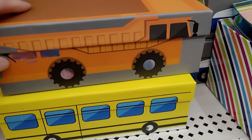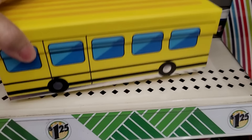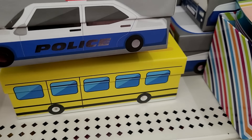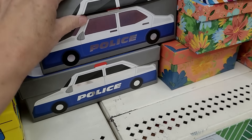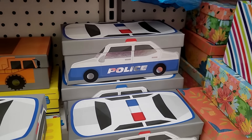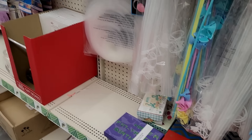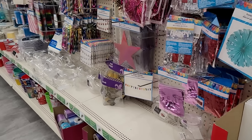Back to the $1.25 items — look at these fun gift boxes. If you're putting together a little treat for someone for back to school, that bus design would be adorable. They also have a police car design, and these boxes come in three different sizes for each style. The cardboard is really sturdy.